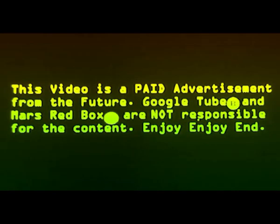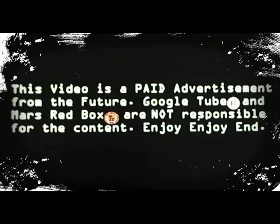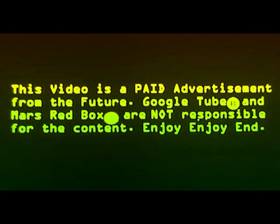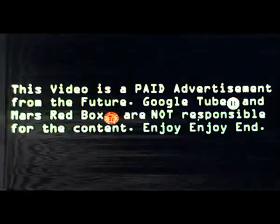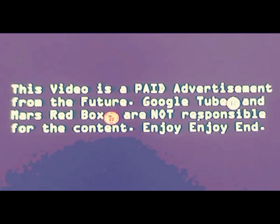This video is a paid advertisement from the future. Google Tube and Mars Redbox are not responsible for the content. Zulu Alpha Zulu.